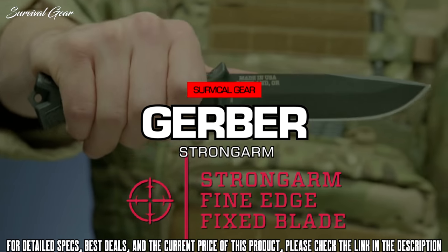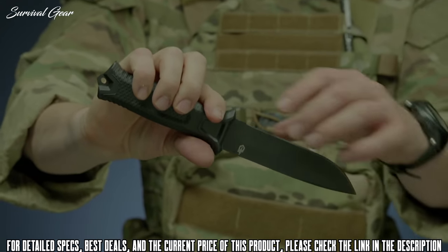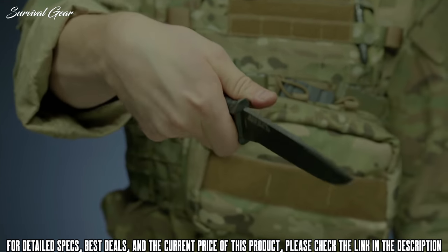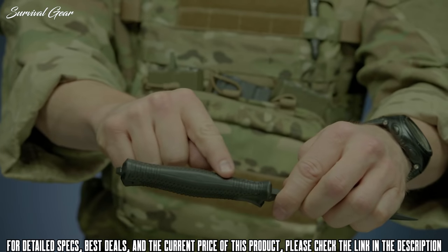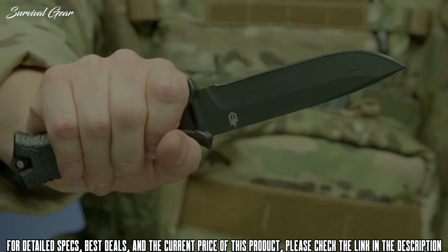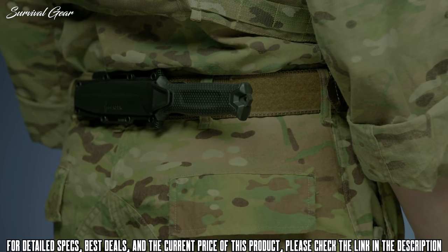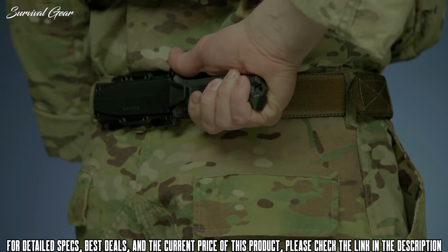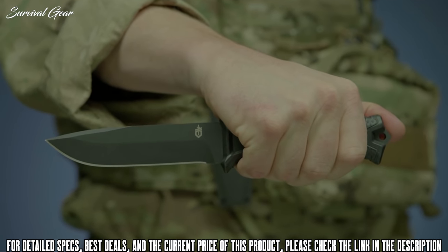This is the Gerber Strong Arm fine edge fixed blade knife. It features full tang construction with a 420 high carbon fine edge blade for strength and durability, coated in black ceramic for low-profile use and corrosion resistance. The knife's handle has a rubber overmold engineered with a diamond texture for superior grip in all conditions. The modular sheath has snap-together components that allow you to mount the knife multiple ways using MOLLE, or vertically or horizontally on a standard tactical belt. Proudly built in Portland, Oregon.